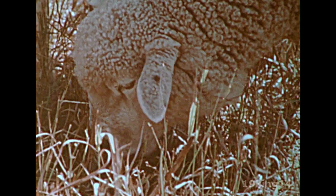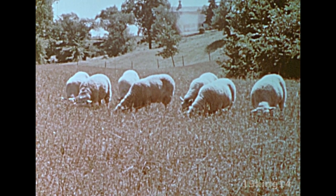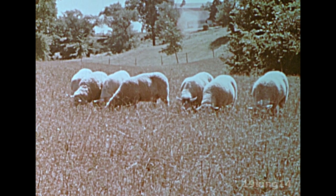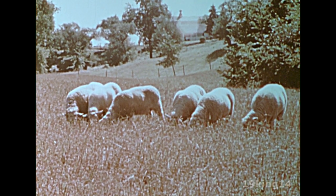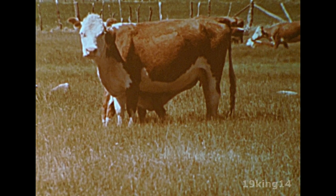As the spring months go by, the pastures turn green and rich with grass. Sheep eat the grass and grow fat. Cattle also enjoy the warm sun and the green pastures.